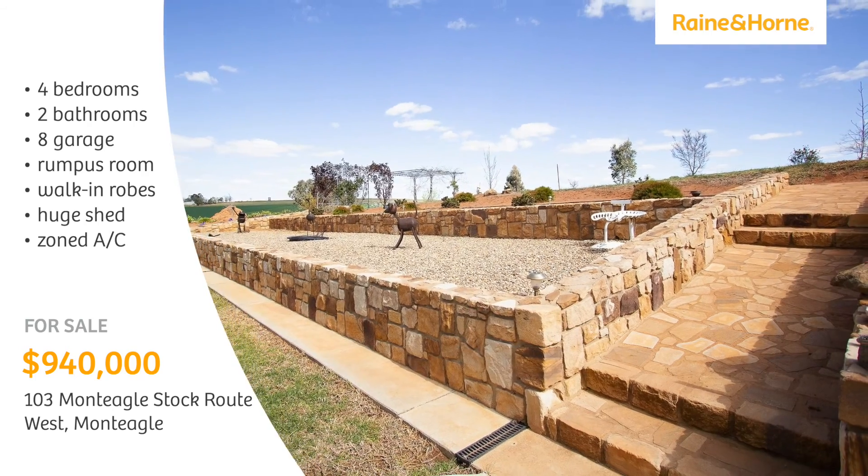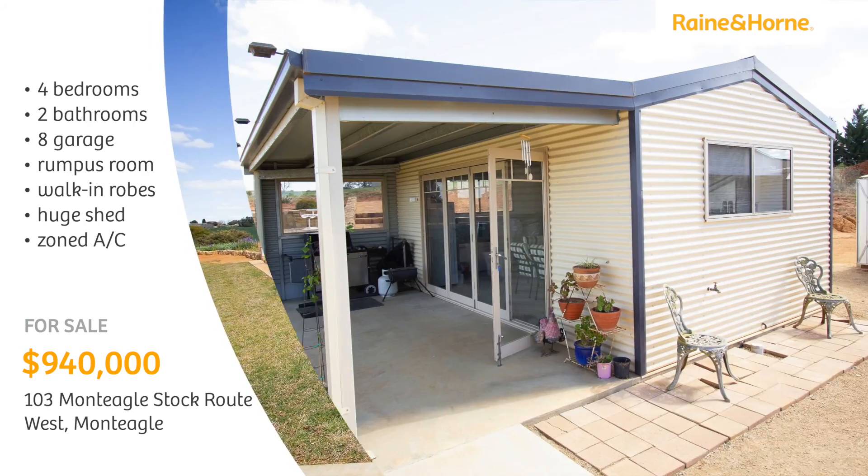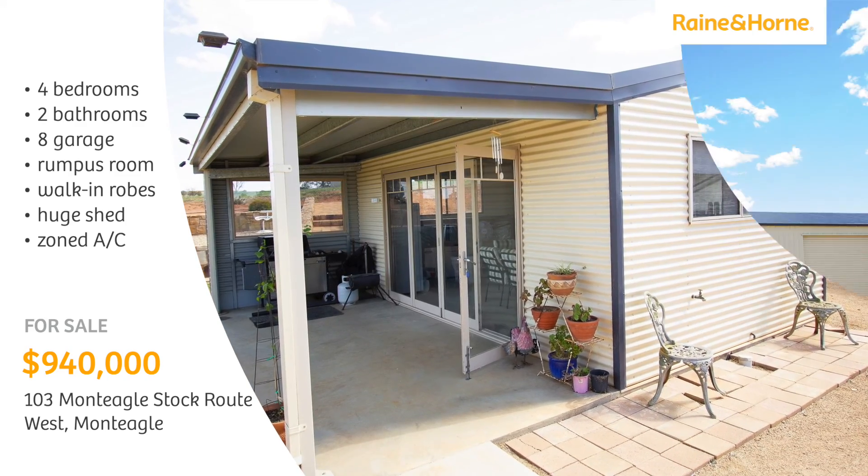The extensive landscaping features sandstone retaining walls, a guest entertainment area with a cabana and fully equipped kitchen.